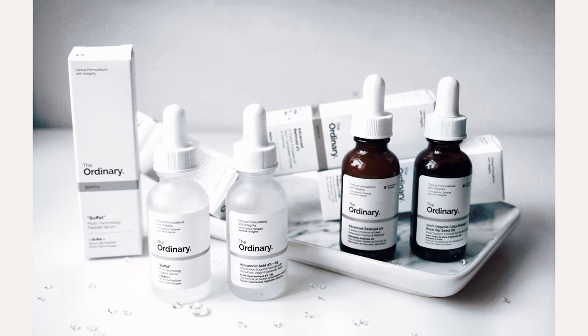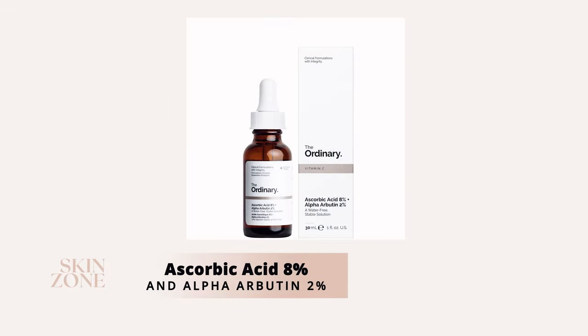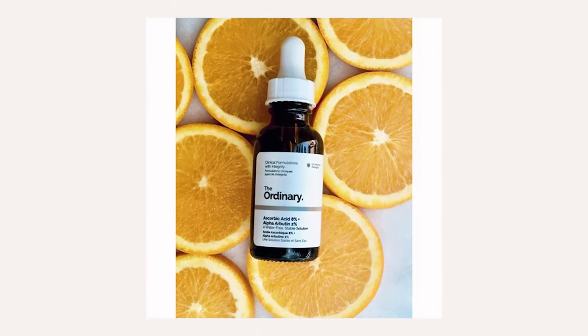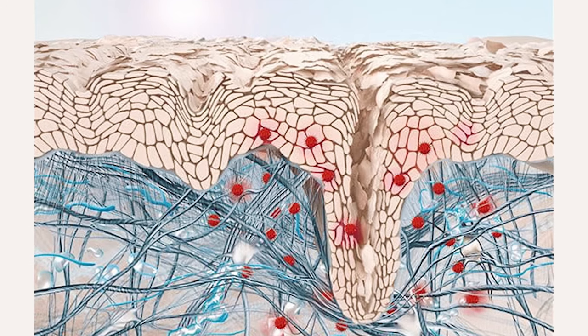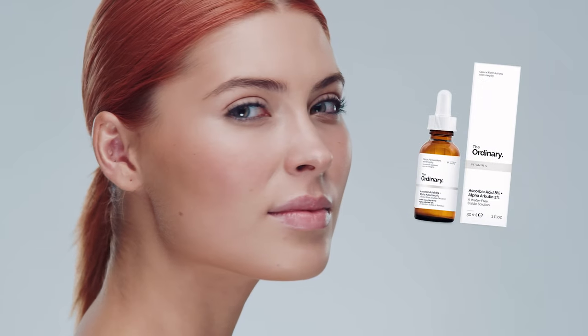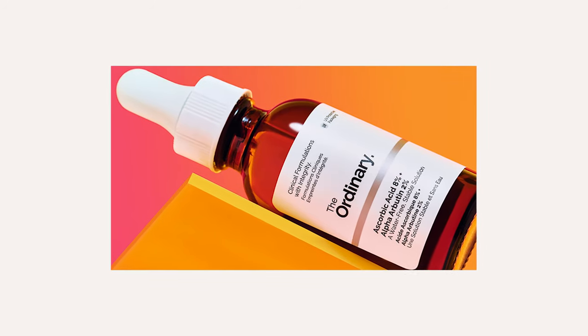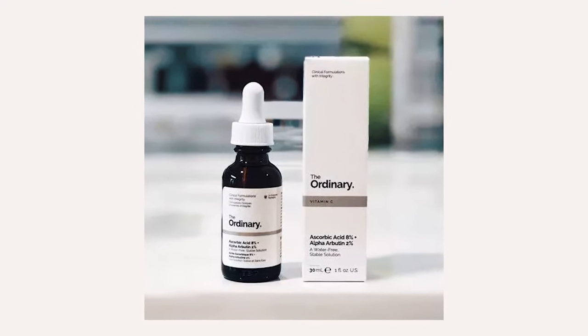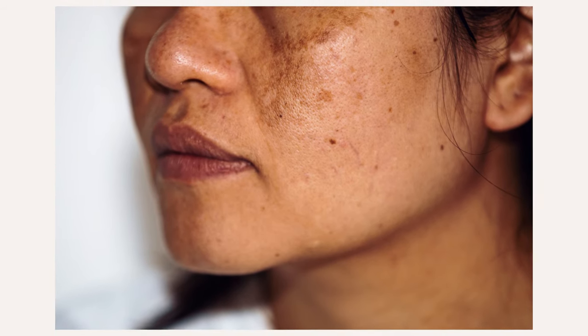The next Ordinary skincare product for aging skin is the Ascorbic Acid 8% and Alpha-Arbutin 2%. Ascorbic acid, also known as vitamin C, and alpha-arbutin together are amazing antioxidants which shield against free radical damage. Free radicals cause cellular damage to the skin. Vitamin C and alpha-arbutin are also tyrosinase inhibitors, which control how melanocytes release pigment into the skin. These two brightening ingredients are perfect to reduce the signs of hyperpigmentation and dark spots associated with skin aging.